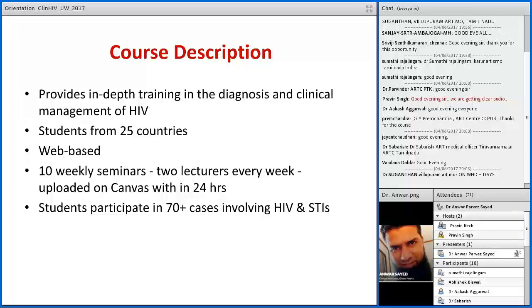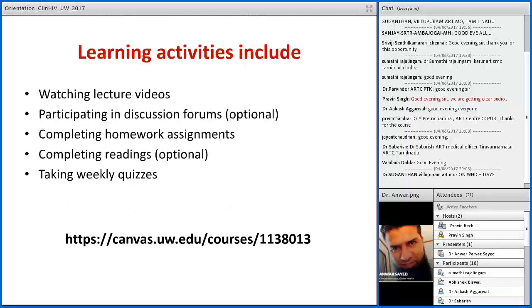By completion of this course you will have participated in over 70 case studies involving HIV and STIs. The learning activities are: every week there will be 2 lectures uploaded on canvas. You are supposed to watch all those lectures - they will be in the form of MP4 video, audio, and PowerPoint presentations in PDF format. You can also participate in discussion forums, which is optional. The mandatory things are completing homework assignments and weekly quizzes, which must be done within certain deadlines.